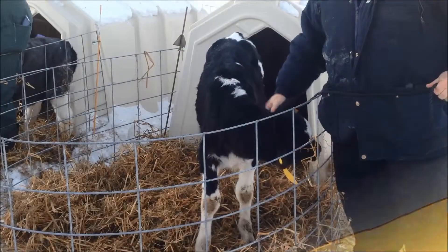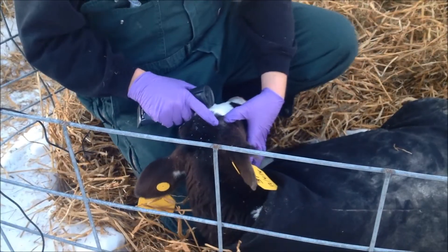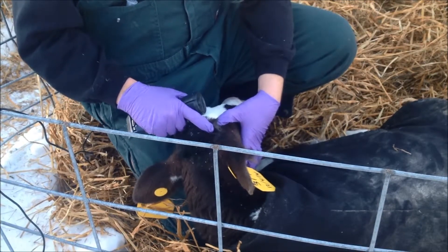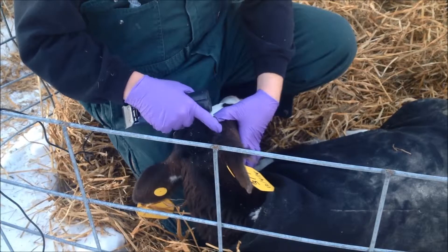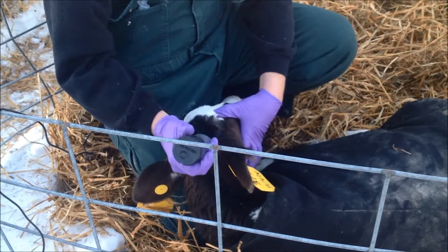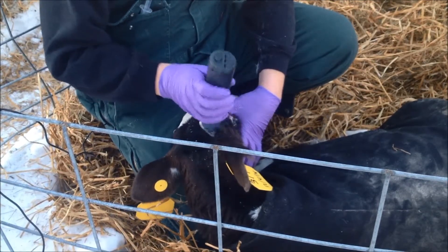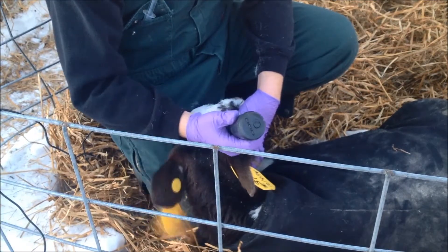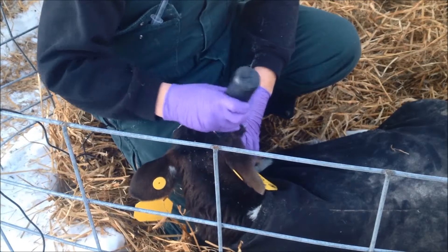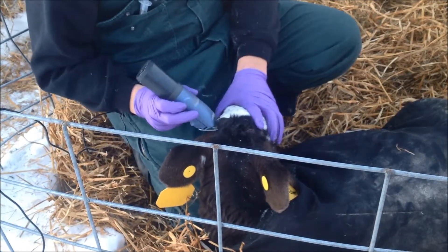To begin the disbudding process, first properly restrain the calf's head using a halter or head restraint. Select a hot iron device with a diameter just larger than the base of the bud. As the device is preheating, remember to keep it away from combustible materials. Clip the hair away from the horn bud to improve visualization and reduce the amount of hair burnt by the device. Clipping a 2–3 cm area around the base of the horn is essential if dehorning paste is being used. Removing the hair helps prevent hair from matting at the dehorning site and reduces the risk of infection.